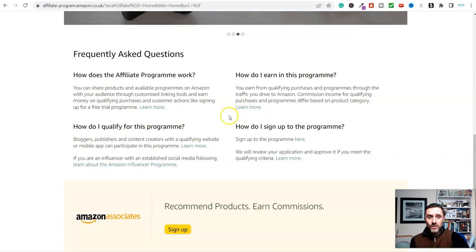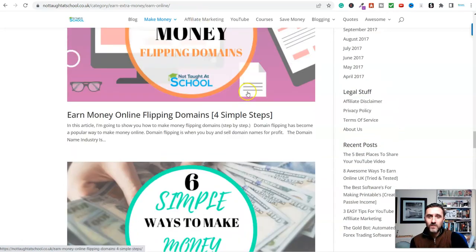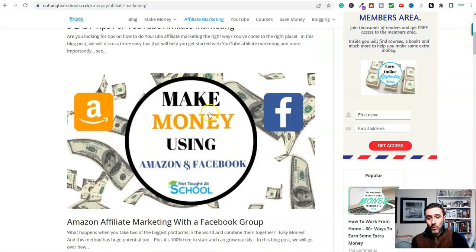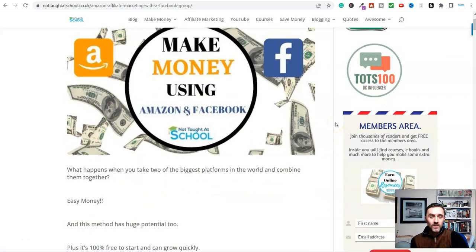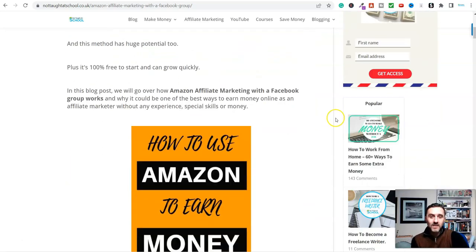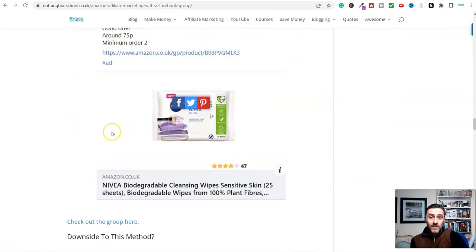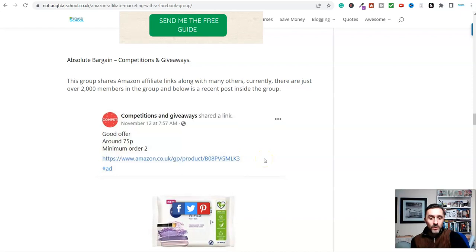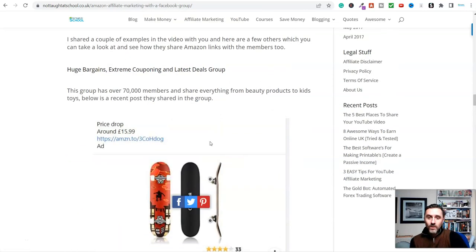Let me share another method for making money with Amazon - Amazon affiliate marketing with a Facebook group. Believe it or not, you can sign up to become an affiliate and create a group around a category or niche and start earning money. In my article I've created a video walking you through this process with links to actual Facebook groups doing this. You can see competitions and giveaways inside these groups on Facebook - they have a link to a product, and if anybody clicks and buys that product the owner of the Facebook group earns money.